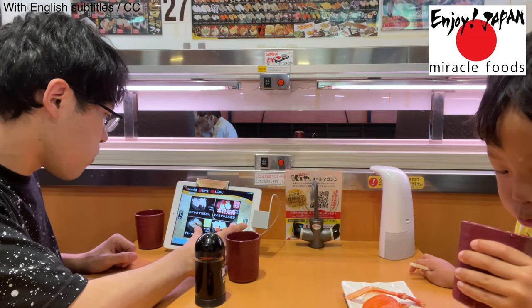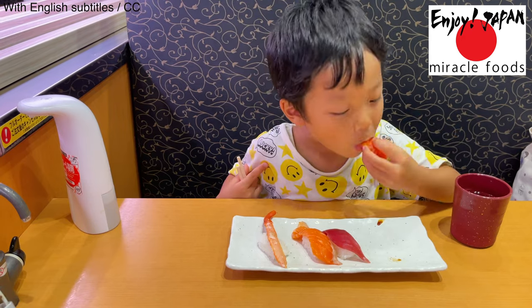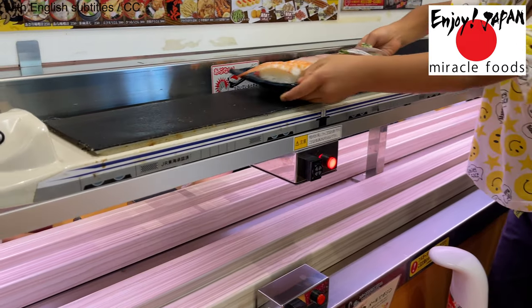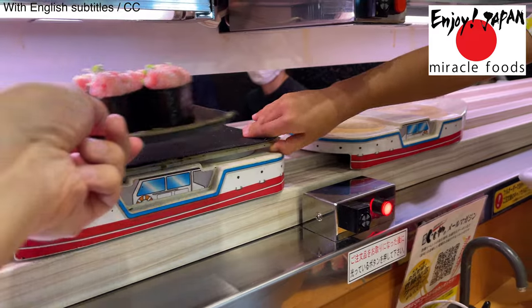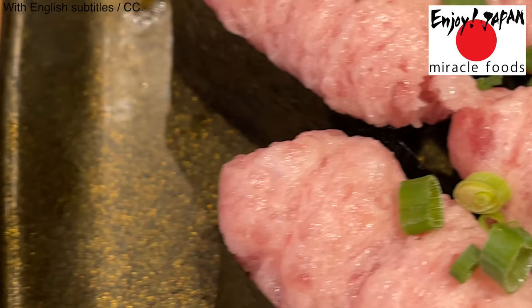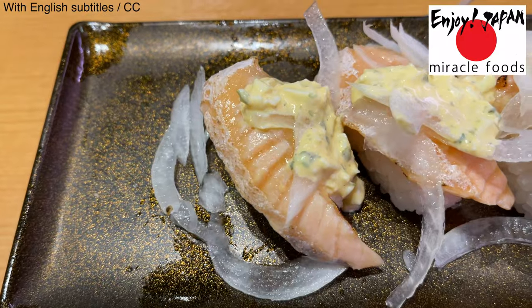We keep ordering the next sushi. I usually use a lot of soy sauce when I eat sushi, but for this restaurant's sushi, I use less soy sauce to enjoy the taste of the fish. The next sushi is brought out again. My son is in charge of receiving the sushi; I'm in charge of eating. Whenever the kids push the button, they say bye-bye. This time, I ordered the blue-backed fish and minced tuna. It looks very tasty too. And salmon.